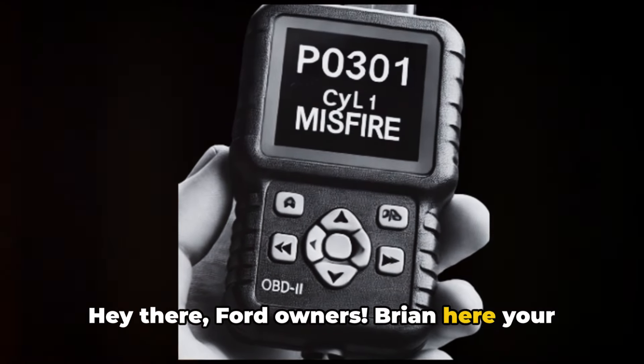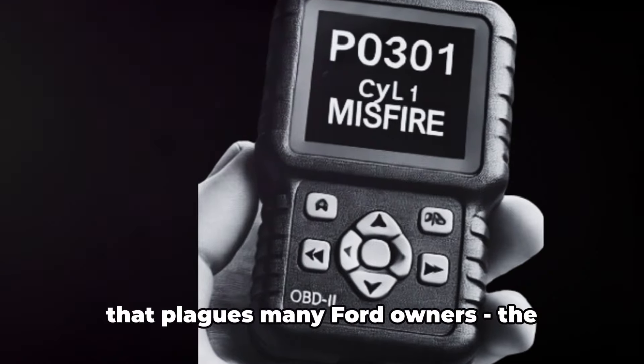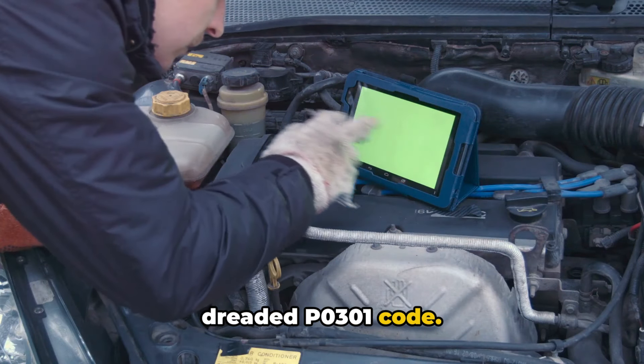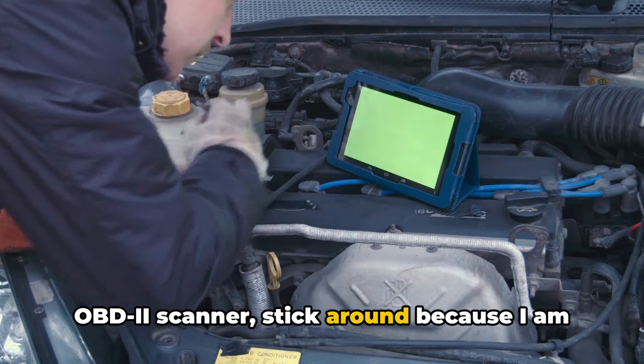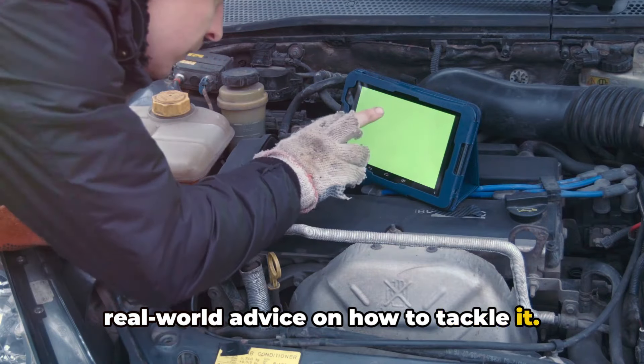Hey there Ford owners, Brian here, your honest mechanic. Today we're looking into a common issue that plagues many Ford owners: the dreaded P0301 code. If you've ever seen this pop up on your OBD2 scanner, stick around because I am about to break it down and give you some real world advice on how to tackle it.